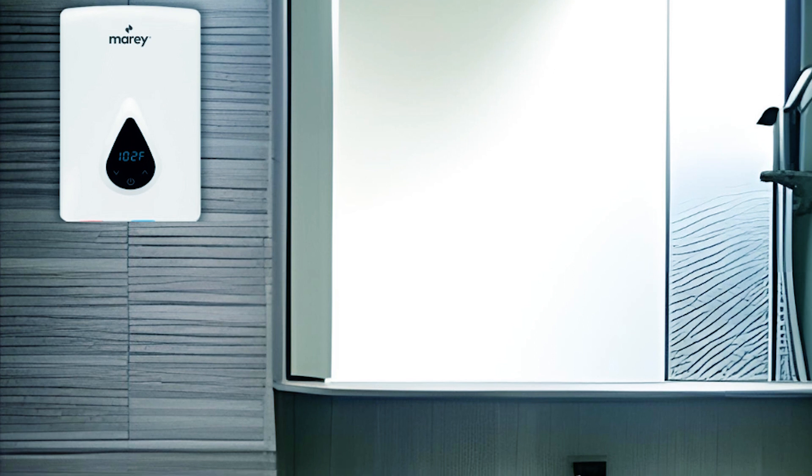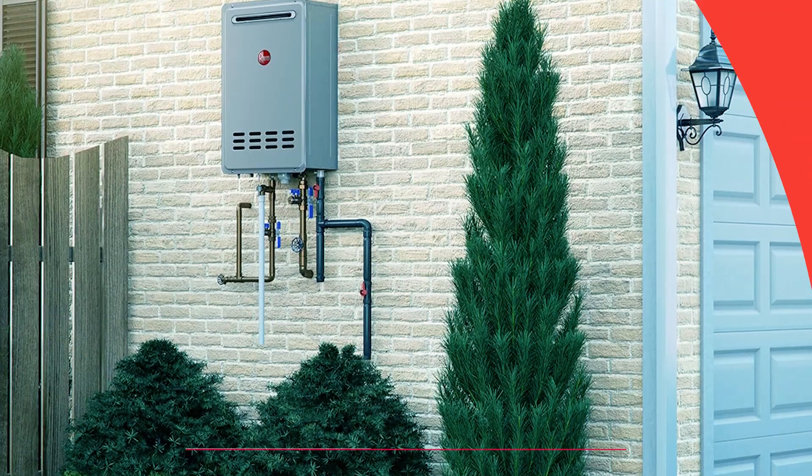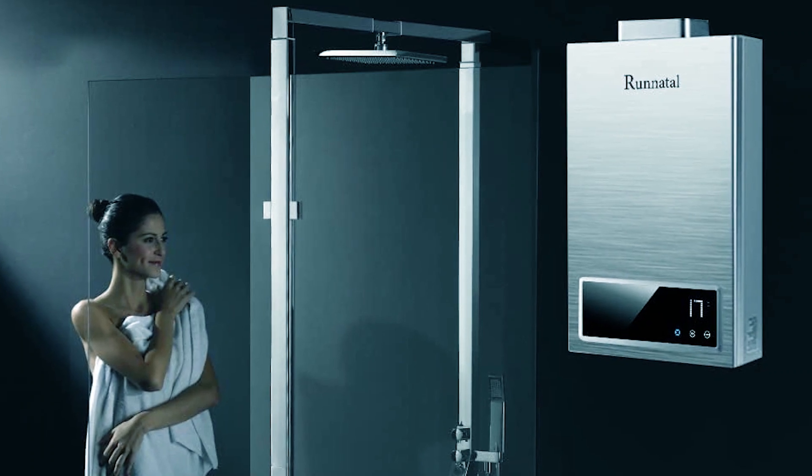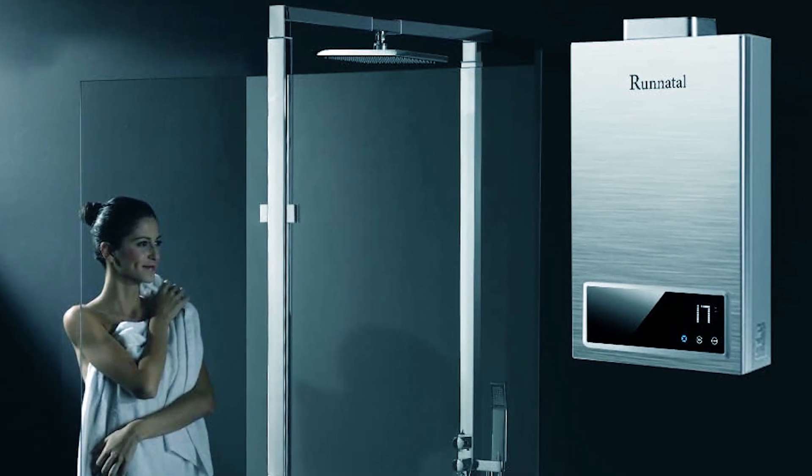Experience a continuous flow of comfort with the best gas tankless water heaters featured today. Elevate your home with efficiency and warmth, embracing a future of hot water convenience. Thanks for tuning in.